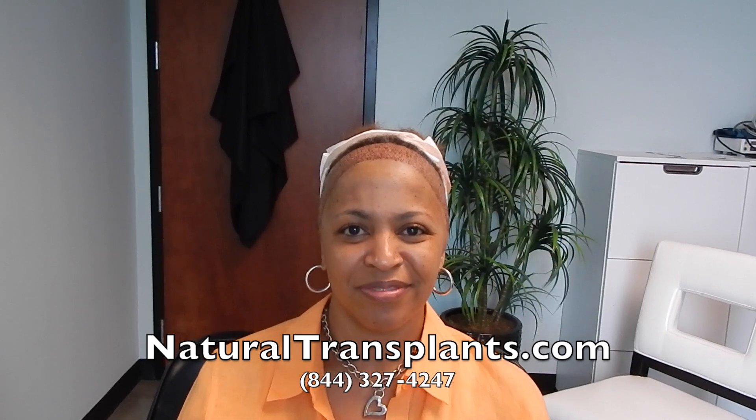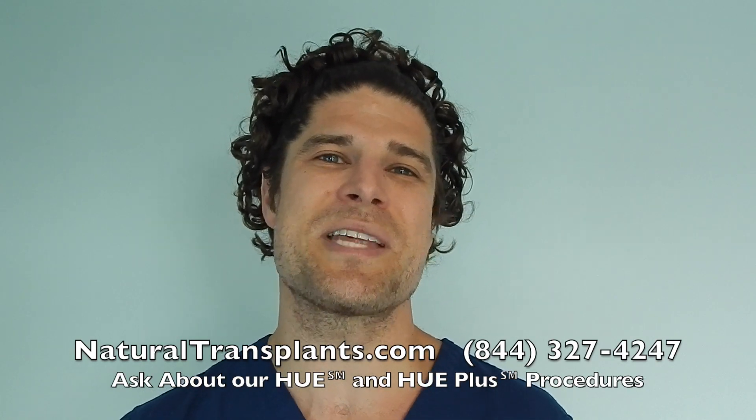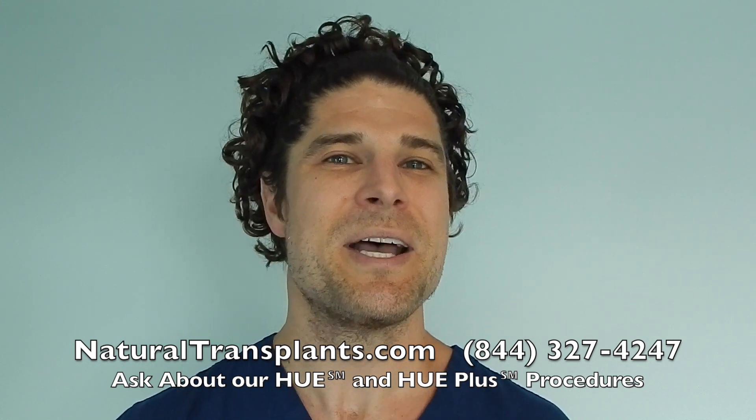The expectation is about 30 to 40 percent additional density in those areas. Looking forward to seeing your results, Francesca, and thanks for showing other women what this process is like. Call us now at 844-327-4247 and ask about our HUE and HUE Plus procedures, which move more hair than ever before.